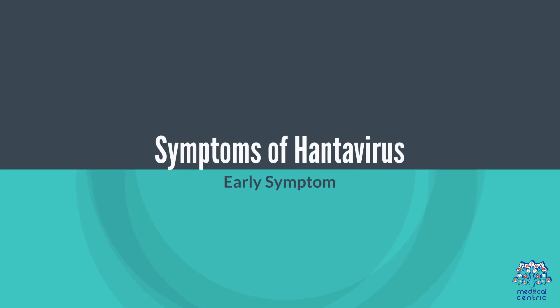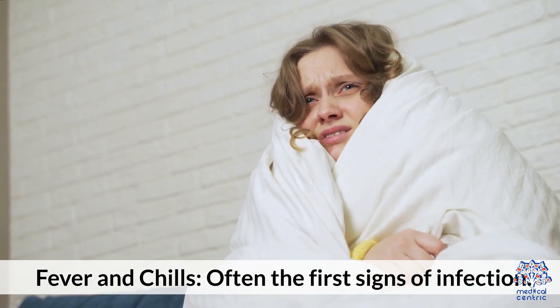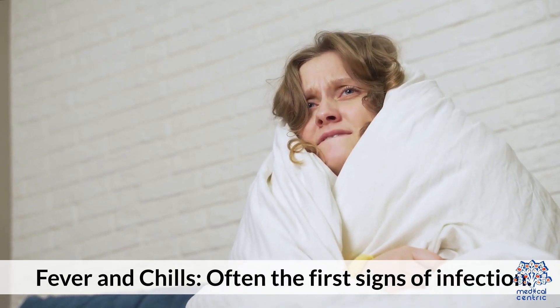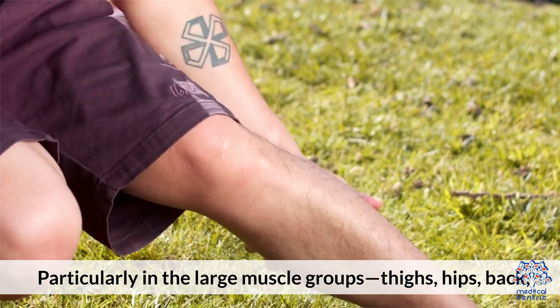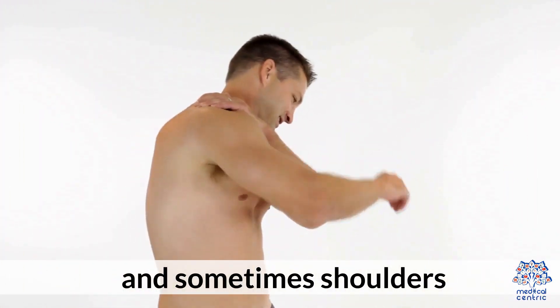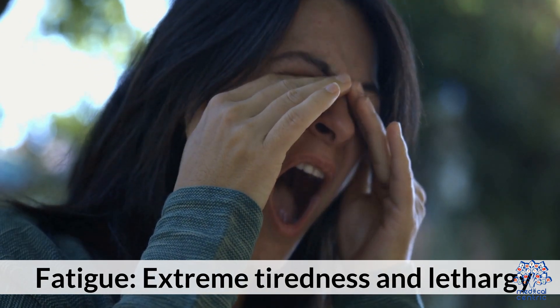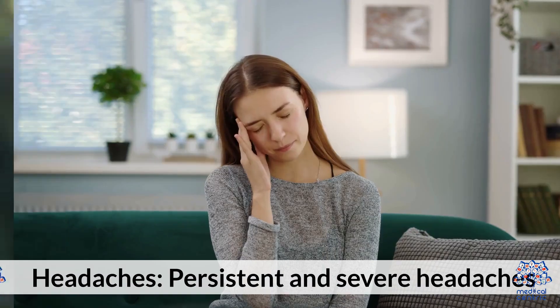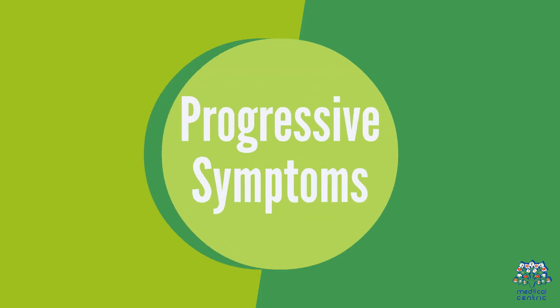Symptoms of Hantavirus. Early symptoms include fever and chills, often the first signs of infection. Muscle aches occur particularly in the large muscle groups — thighs, hips, back, and sometimes shoulders. Fatigue presents as extreme tiredness and lethargy, and headaches are persistent and severe.